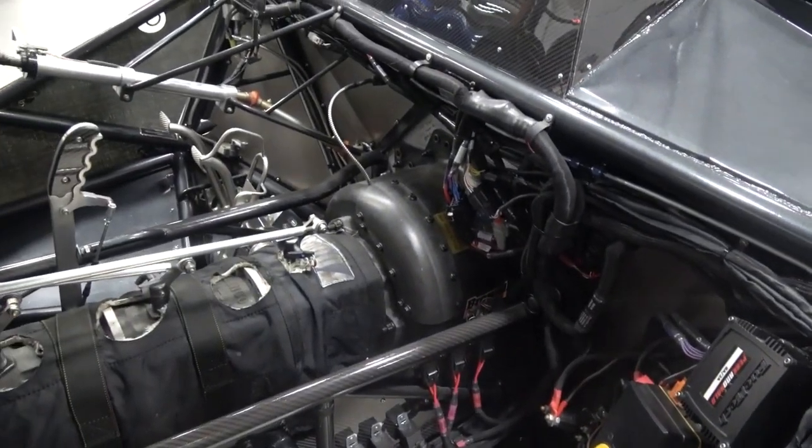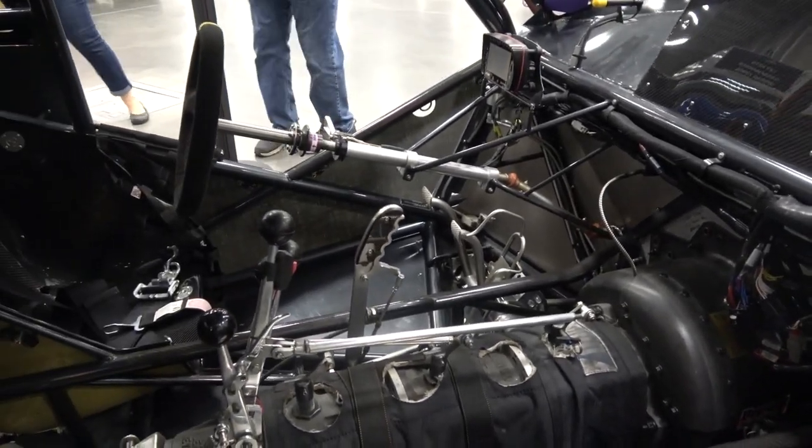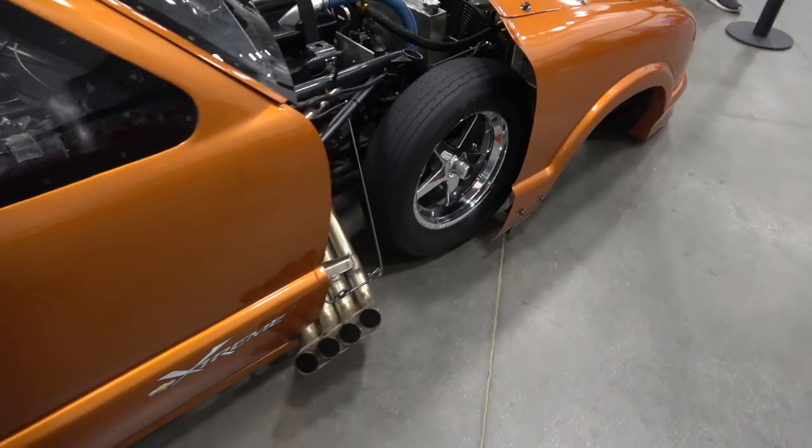And the clutch — that is a two-disc billet, what they call a centrifugally-applied clutch, so it's got counterweights on it. The higher the engine RPM, the higher the clamping load. So you rev this thing up with your foot on the clutch, it will rev — shoot your foot clean off of it.